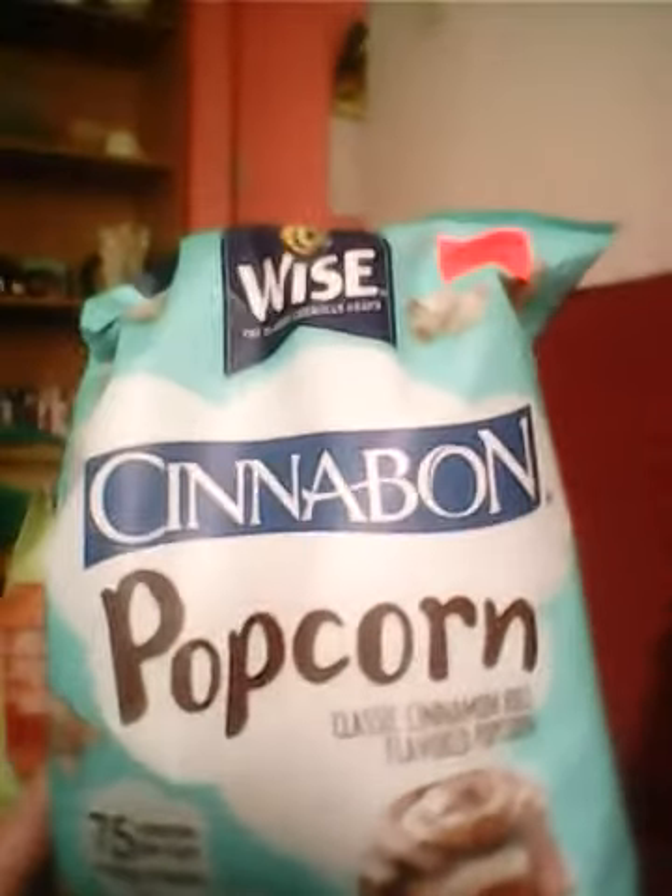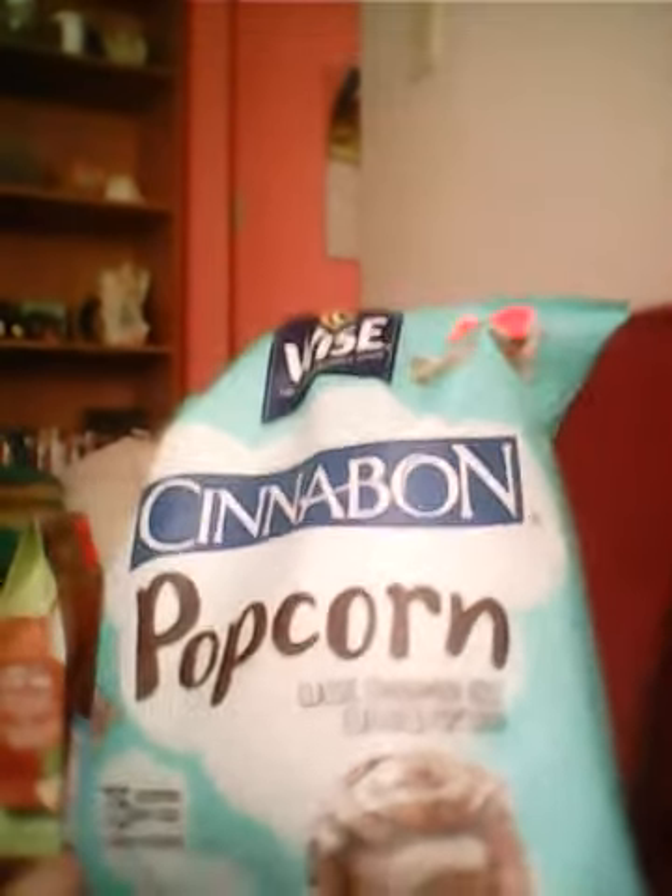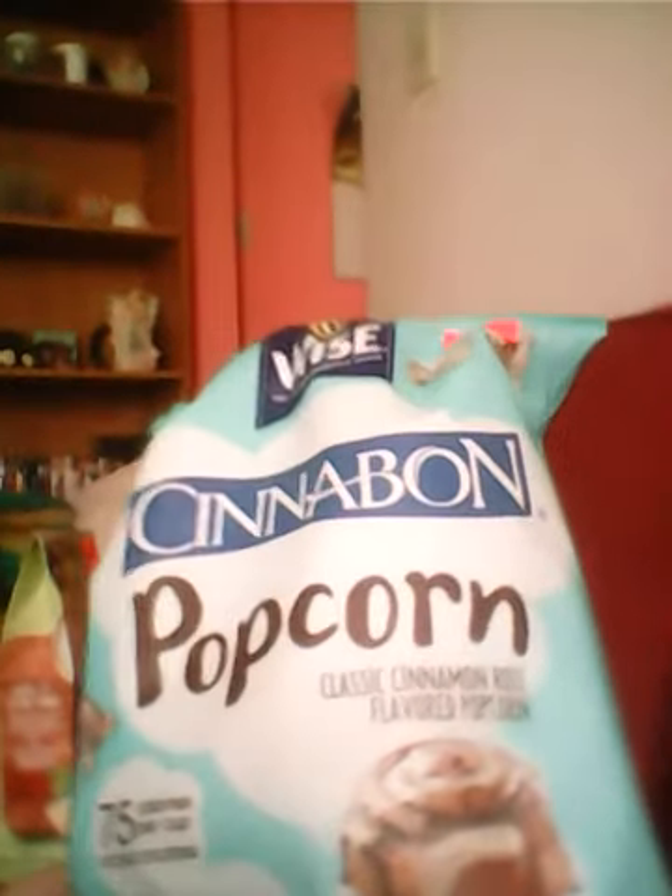Next thing — I think my mom picked this out — it's Hawaii's popcorn in Cinnabon flavor. It's gluten free, 75 calories per cup. So this will be interesting to try too.